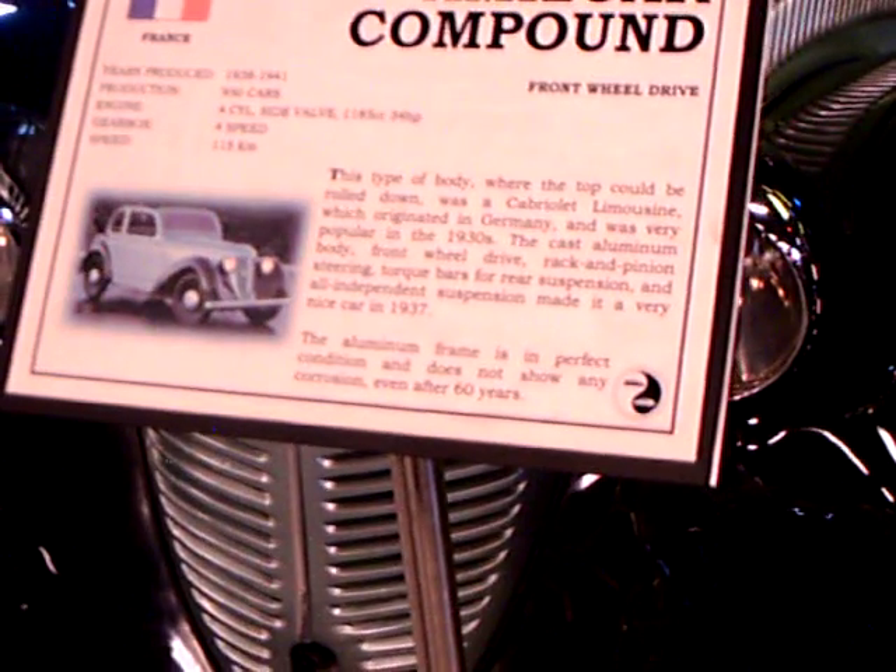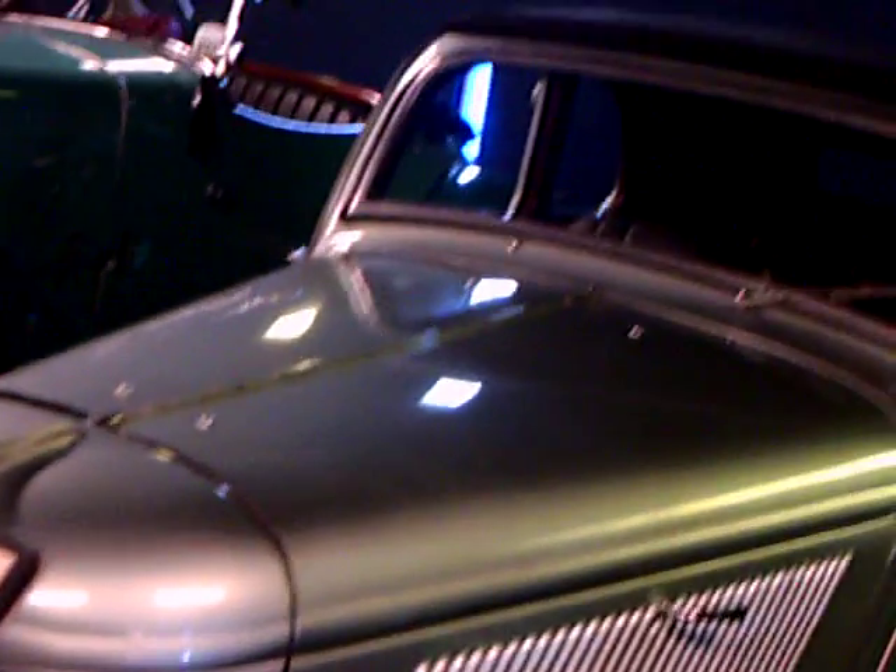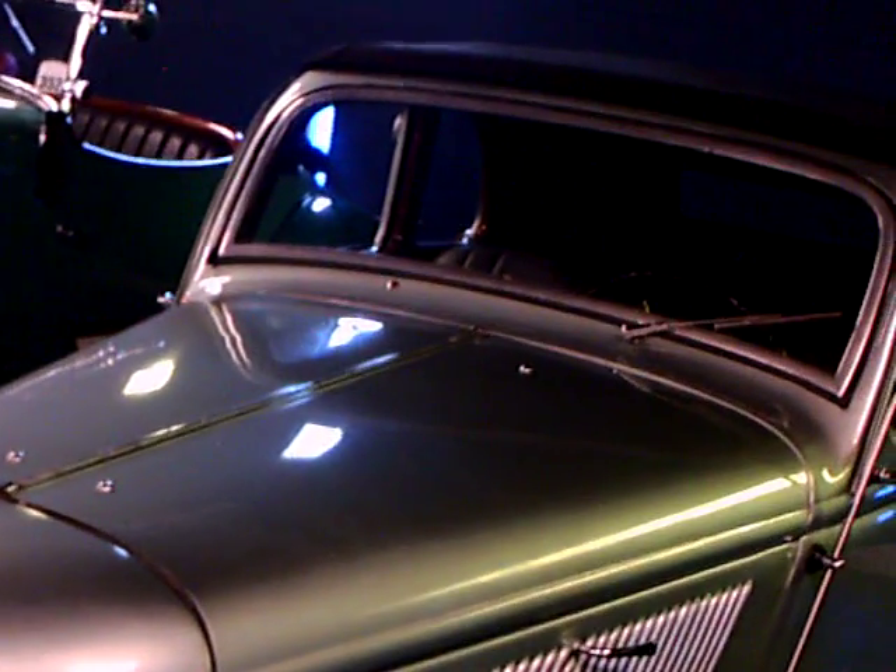It's in perfect condition — it does not show any corrosion even after 60 years. So this is an aluminum car: aluminum frame, aluminum body.